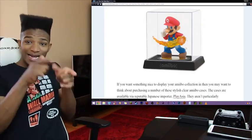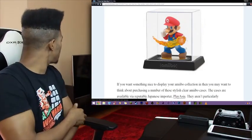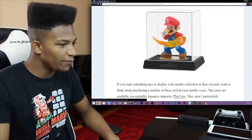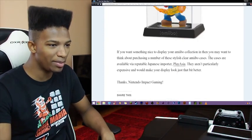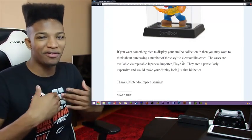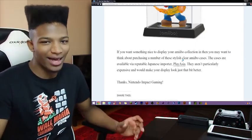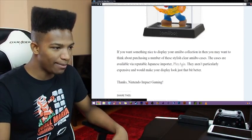Wow, really? That looks badass! I like that a lot better than the standard amiibo case right now, actually. Even though it doesn't really have the cool backing which shows the character in action, still, if you want something nice to display your amiibo collection in, then you may want to think about purchasing a number of these stylish clear amiibo cases. The cases are available via reputable Japanese importer Play Asia. They aren't particularly expensive and will make your display look just that bit better.